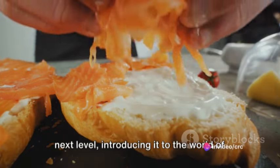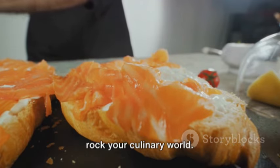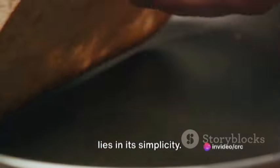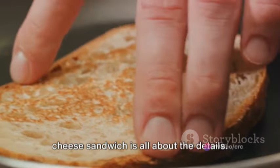Stay tuned as we take this omelette to the next level, introducing it to the world of grilled cheese. The result? A fusion dish that's about to rock your culinary world. Now it's time to assemble our grilled cheese sandwich. The beauty of a grilled cheese sandwich lies in its simplicity — but don't let that fool you. The art of assembling a perfect grilled cheese sandwich is all about the details.